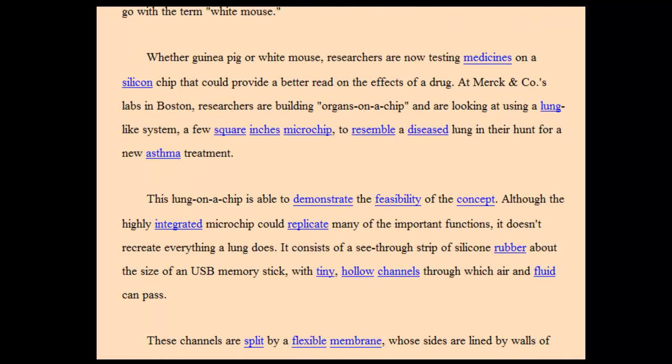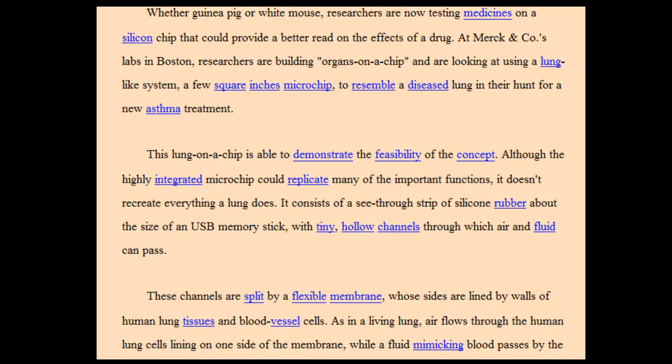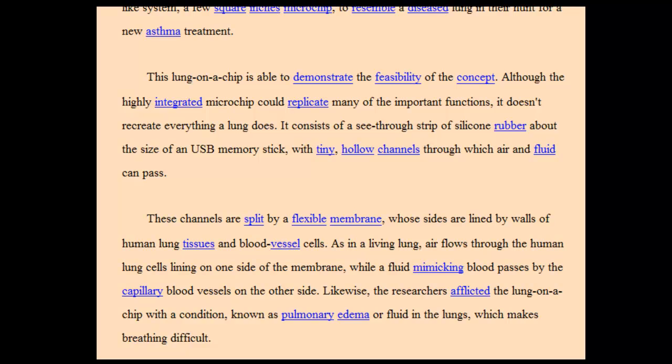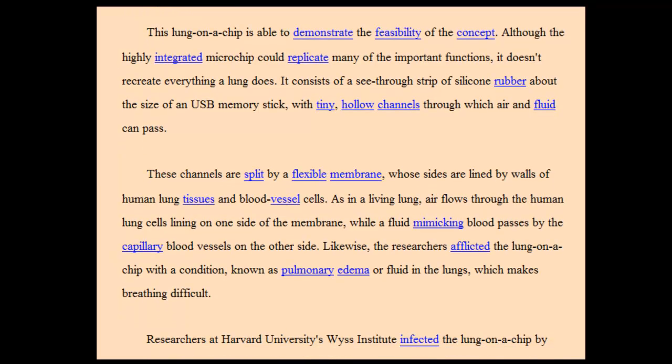This lung on a chip is able to demonstrate the feasibility of the concept. Although the highly integrated microchip could replicate many of the important functions, it doesn't recreate everything a lung does. It consists of a see-through strip of silicone rubber about the size of a USB memory stick, with tiny hollow channels through which air and fluid can pass. These channels are split by a flexible membrane whose sides are lined by walls of human lung tissue and blood vessel cells.